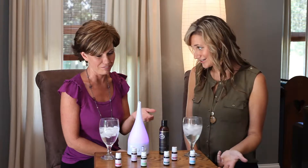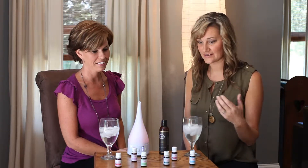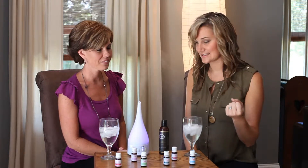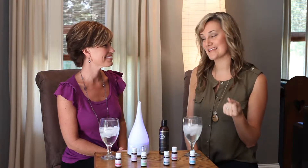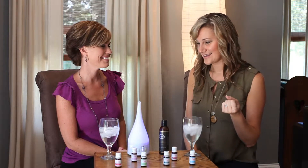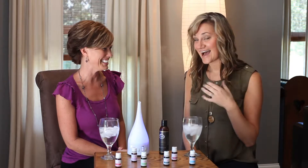Some great ones to diffuse by the bed: of course lavender — great for relaxation and sleep. And of course 'Let's Get It' — a lot of ladies are diffusing that by their bed to help with arousal and stimulation.